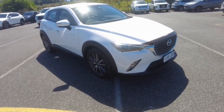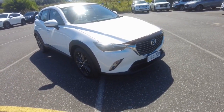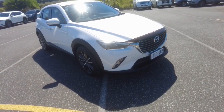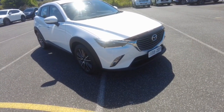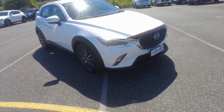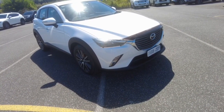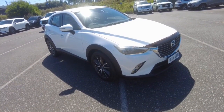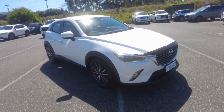Hey guys, Tommy here from Berwick Mitsubishi. Thanks for joining today — we're taking a look at a 2015 Mazda CX3 S Touring, a really nice car. It's done just over 115,000 kilometers. Fuel economy is around 6.1 liters per 100Ks, it's got black leather, it's front wheel drive, and it's got a five-star ANCAP rating as well.